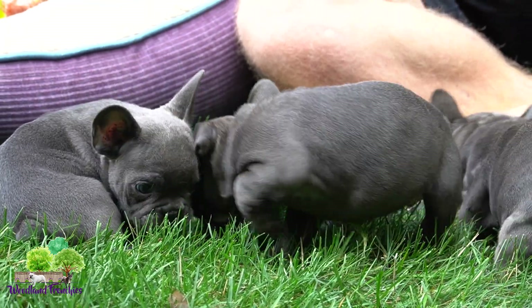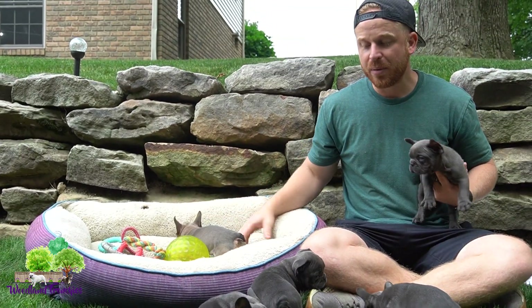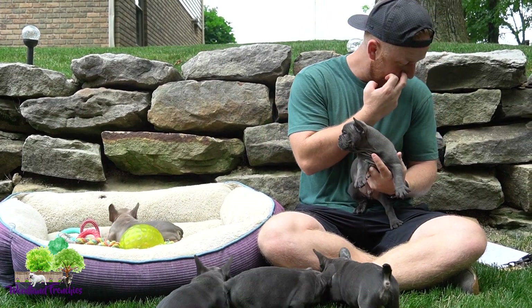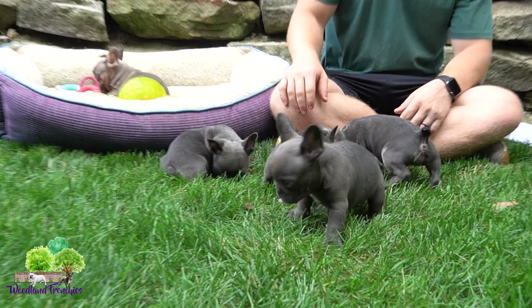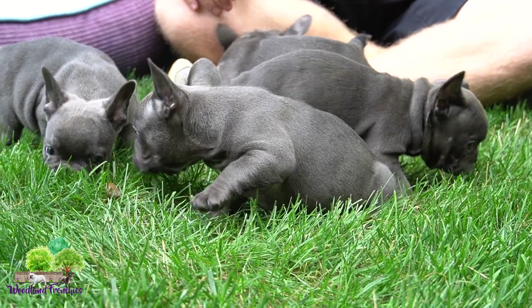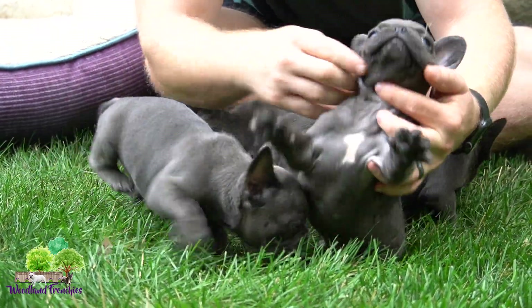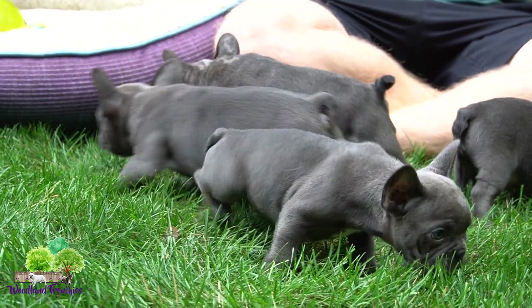This litter really has a beautiful rich blue coat color to them. Sometimes you'll get a lighter blue, sometimes you'll get blues that are more fawn-like, but a lot of people are looking for this nice dark rich blue coat color. Next we have Jax — he's probably just as big as Jamie, so he's probably our biggest male in the litter. A few of them have a little speck of white on the chest, but not much if any.